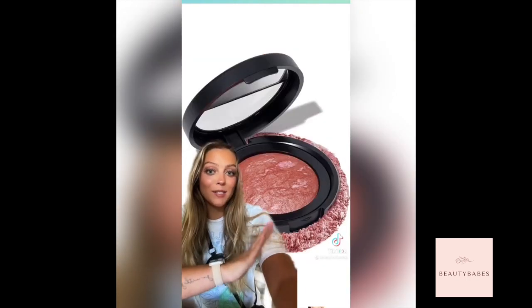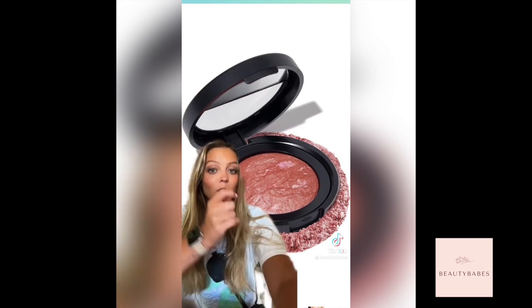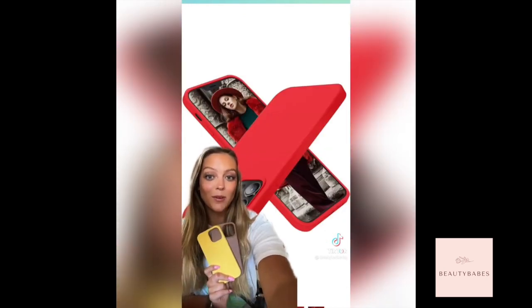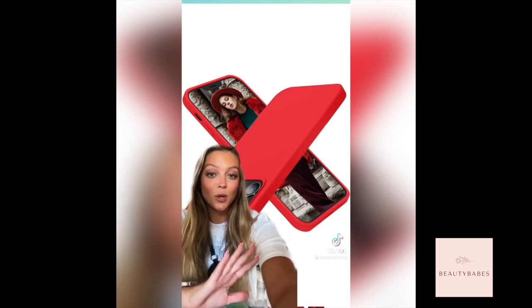If you want easy glowy skin, you need this — the blush and highlighter all in one. One swipe on your cheeks is all you need. This phone case — I have the red one on my phone right now. It comes in 25 other colors and it is so protective.